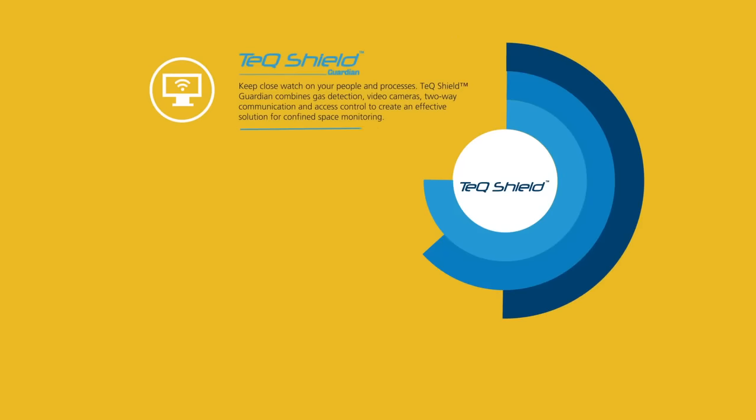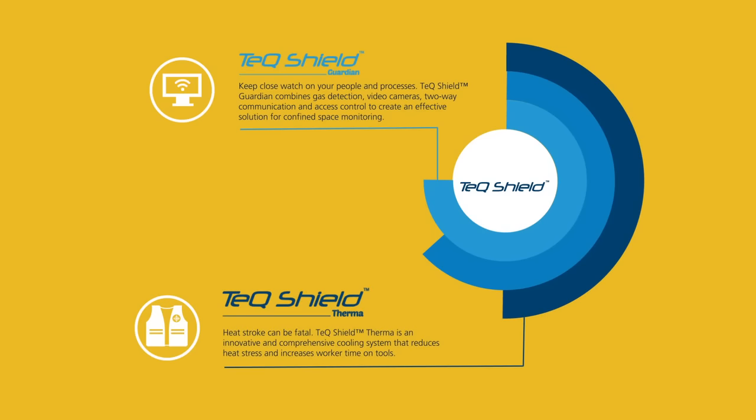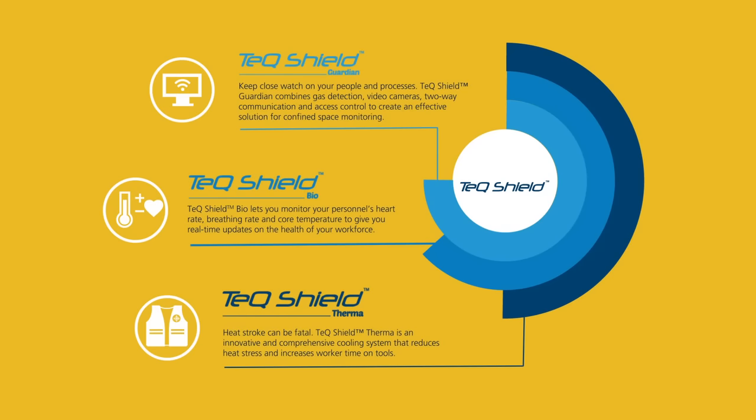The Guardian is just one of the components of the TechShield family. TechShield Therma is an innovative and comprehensive personal cooling system based on compressed air technology. Another component is TechShield Bio, which lets you monitor your personnel's heart rate, breathing rate, and core body temperature to give you real-time updates on the health of your workforce.